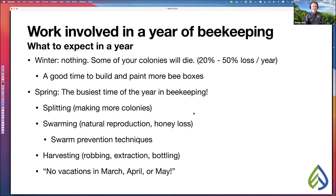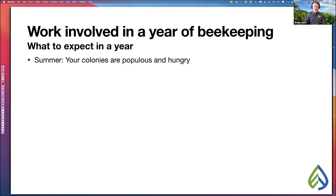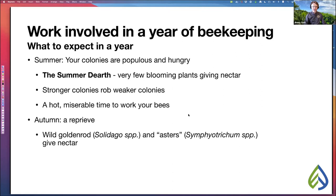Once you get into summer, your colonies will be at their most populous and they're going to be hungry. However, this is also when very few plants in the eastern United States are giving nectar — we call this the summer dearth. This is when stronger colonies start robbing weaker ones, and it's generally hot and miserable to work your bees. In autumn we get a reprieve as wild goldenrod and fall-blooming asters give nectar, making hives easier to work. Many beekeepers make late splits this time of year to have more bees going into next year.